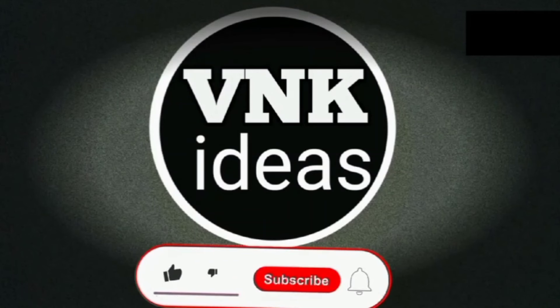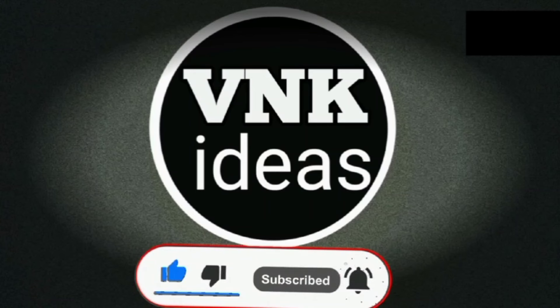Hi friends, welcome to our channel VNK Ideas. Please subscribe to our channel, like, share and comment, and press the bell icon.